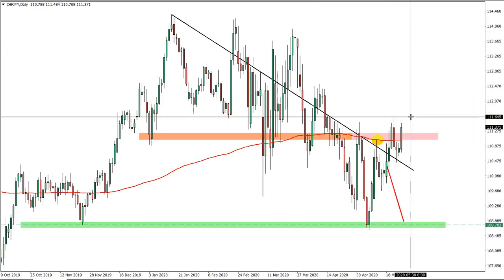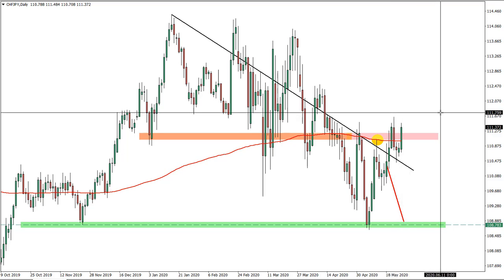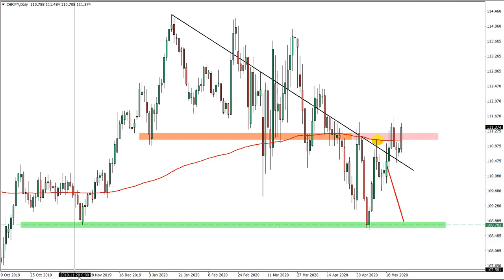Swiss franc — hard stop loss at 111.65. If price gets above this high, it gets invalidated, so stopped out.